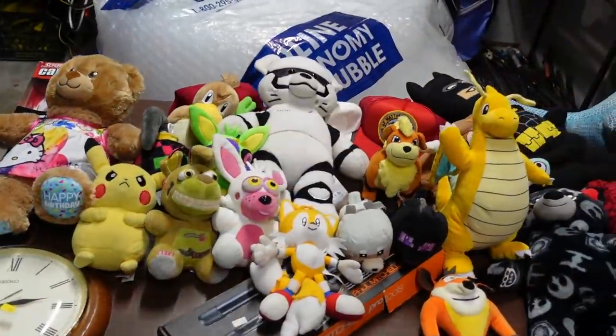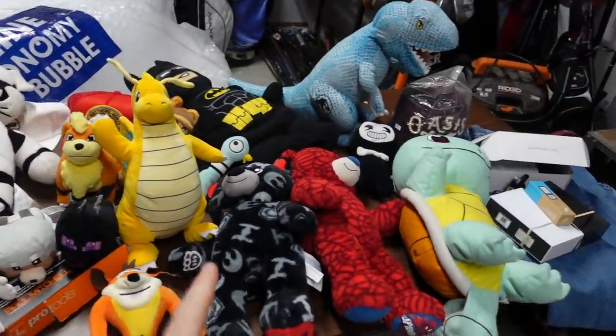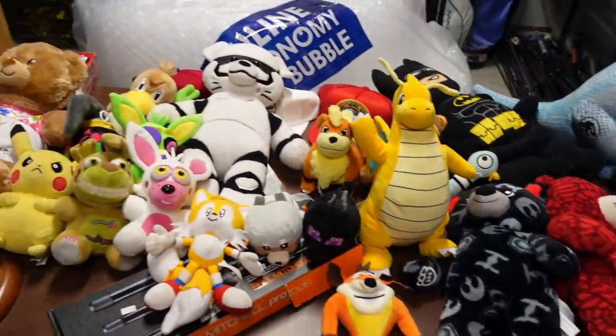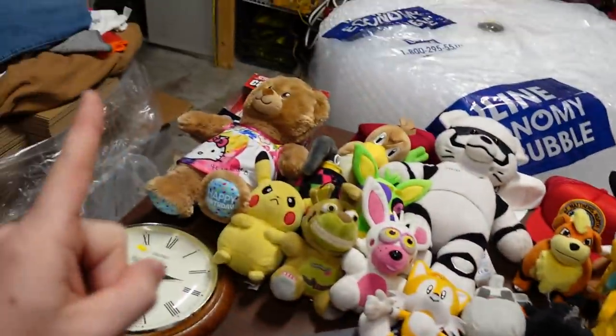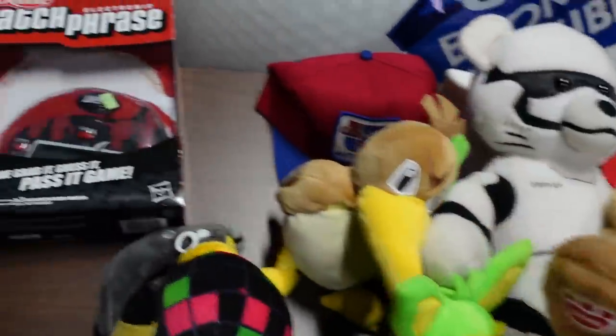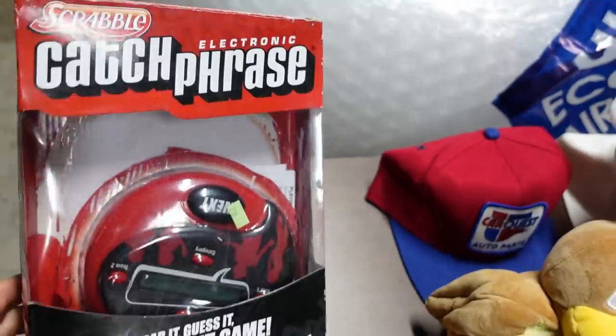All right, we are back in the house, and I picked up all this stuff right here for $42, and there's some really good things in there. There's one thing in here that will actually cover all of this, and then the rest will be profit. So let's start over here. We'll go over the plushes in a second because there's so many of them. But first: Catchphrase, Scrabble.